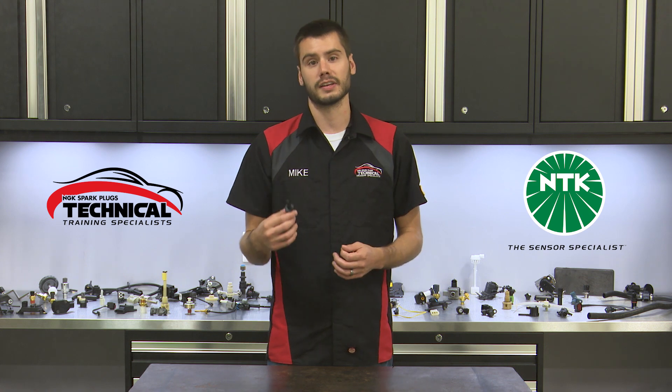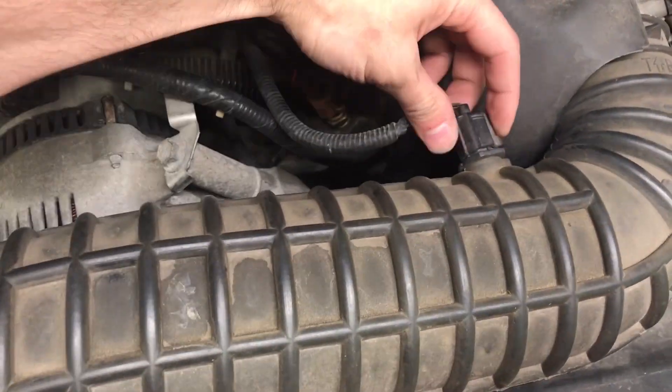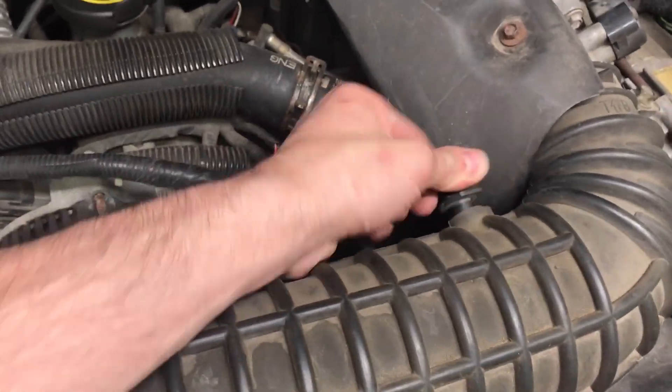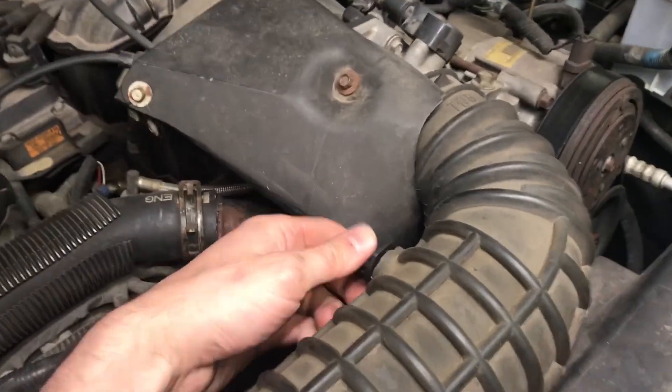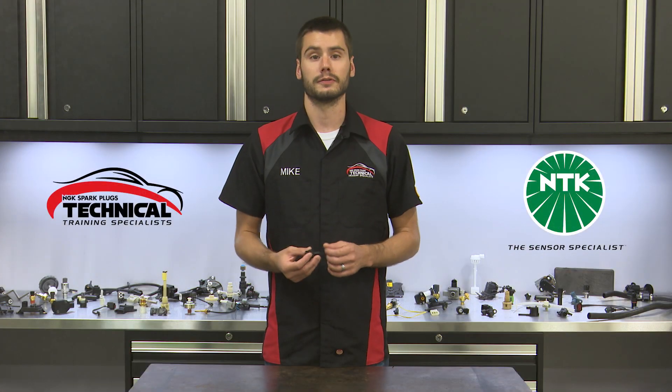You'll typically find this sensor located in the air inlet ducting near the air filter assembly, or integrated in with the mass air flow sensor. Changing this out is an easy job. Many of them aren't even bolted or clipped in — you simply unplug the old one, pull it out, swap in the new one, plug it back in, and that should do it for you.